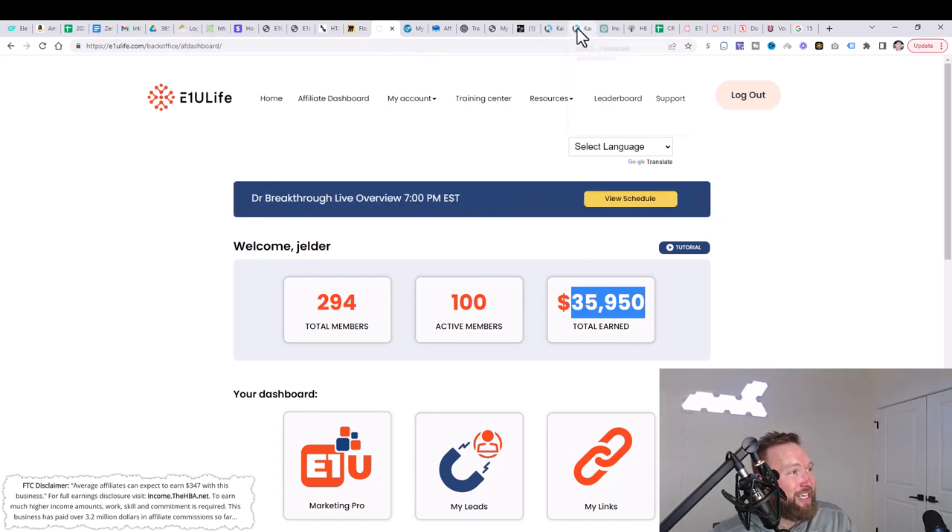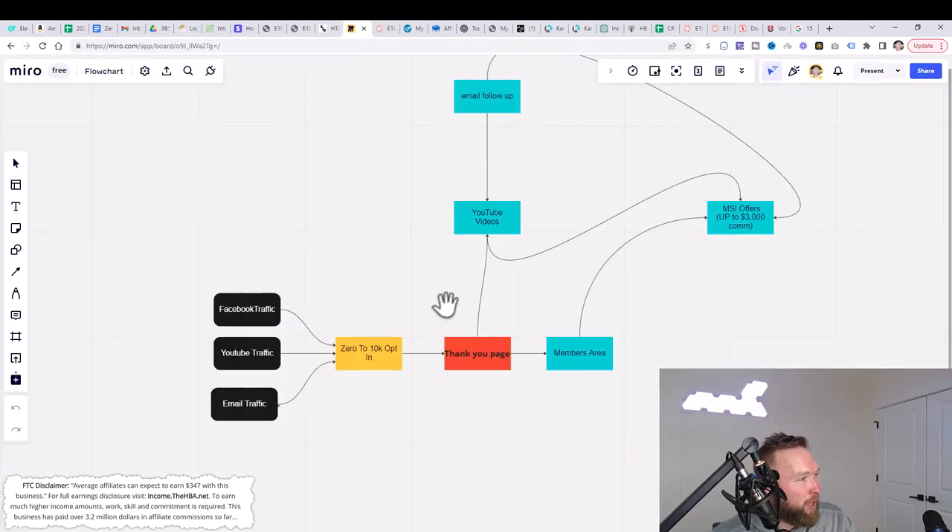Essentially, here's what you're going to be able to do. You're going to copy this whole entire process — my YouTube traffic sources, my Facebook traffic sources, my email traffic sources, and this whole entire funnel. You don't need to know too much about this funnel right now because the training inside the members area will show you how to set all this stuff up.